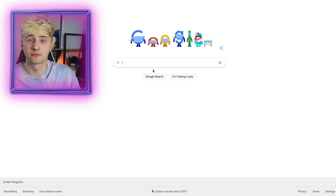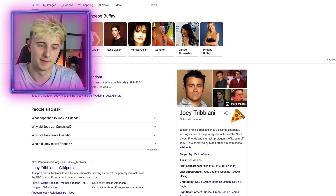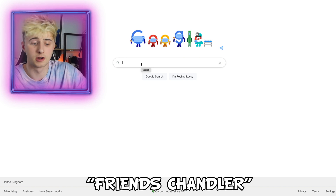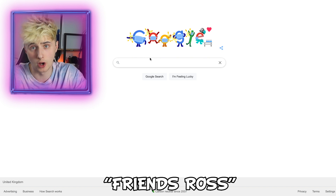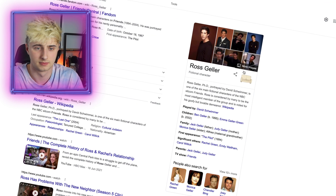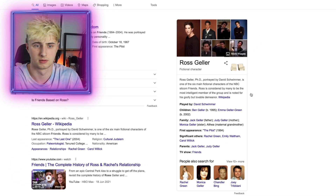Next up, we're gonna type in 'Friends Joey' and then you need to click the pizza. Now let's type in 'Friends Chandler.' Next, type in 'Friends Ross' and then click the sofa.